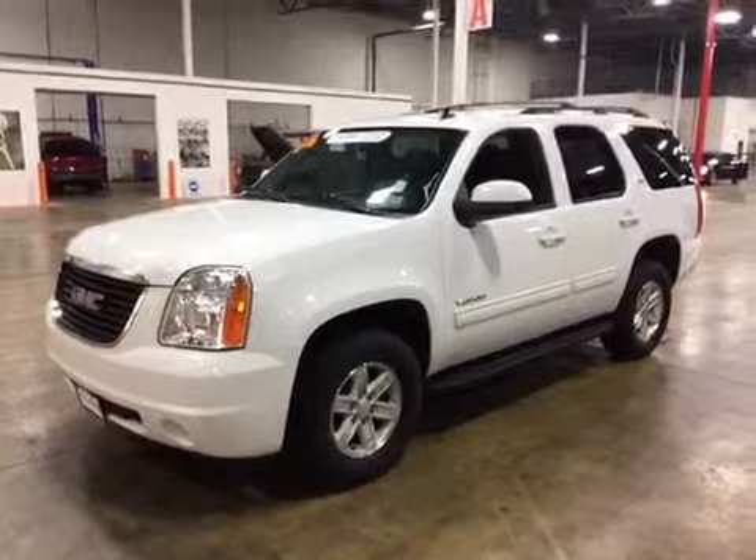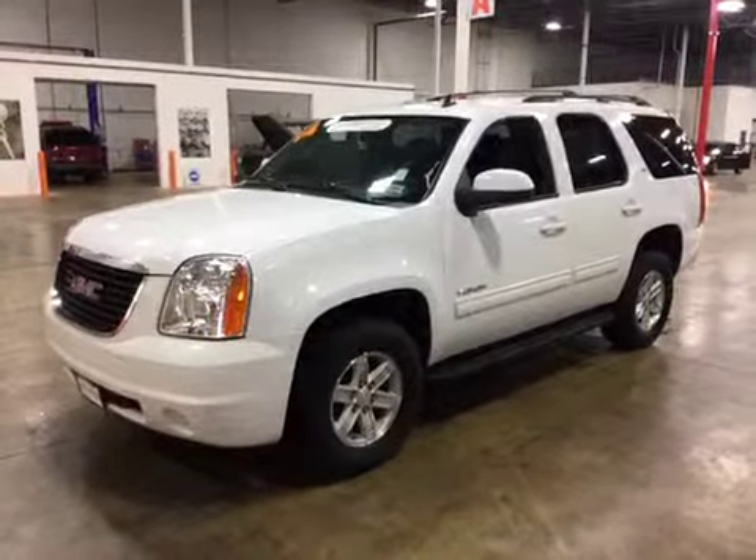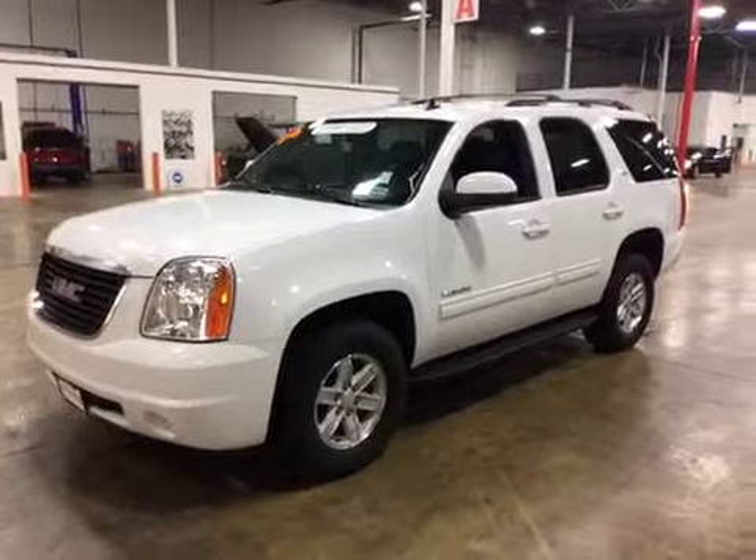Thanks for choosing BMAC Auctions. Today we have a 2014 GMC Yukon SLT four-wheel drive.